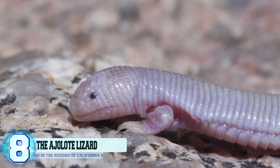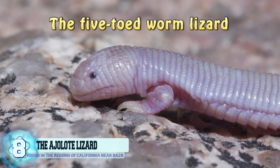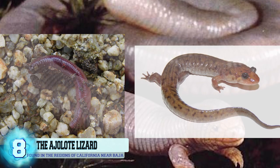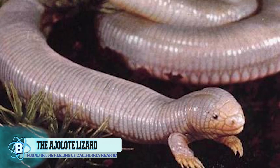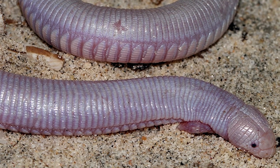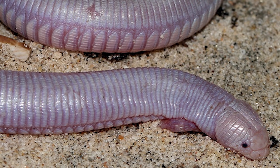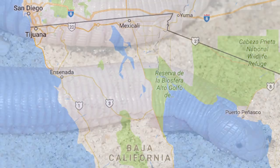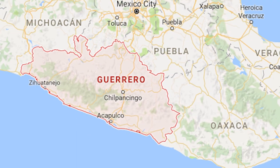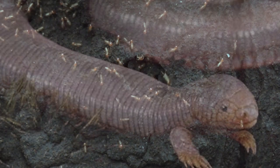Number 8. The Aholote Lizard. Also referred to as the Mexican Lizard and the Five-Toed Worm Lizard, the Aholote Lizard resembles an earthworm that was genetically crossed with a salamander. It has a rather long ribbed body that is able to reach up to nine inches in length. It only has a pair of forelimbs that it uses in order to dig, while the hind legs have disappeared altogether. This lizard lives close to the surface of the earth, however it's rare if they emerge above ground. It is mostly found in the regions of California, near Baja, and in certain parts of Mexico such as Guerrero. Their diet includes anything from earthworms to termites and larvae.